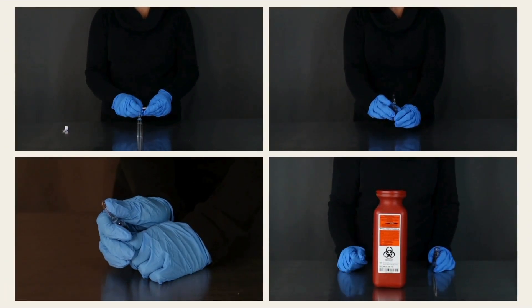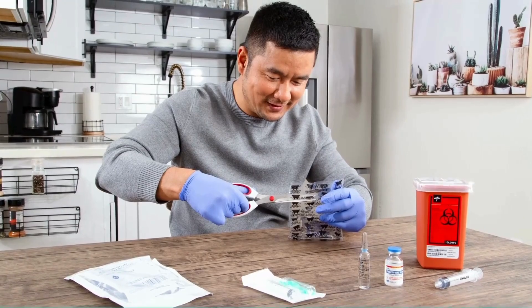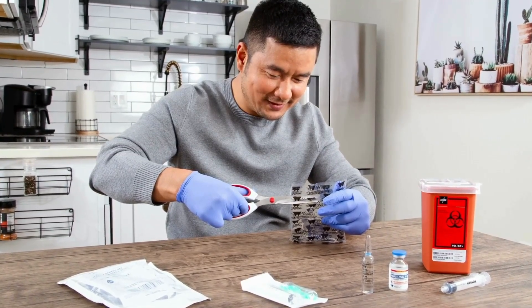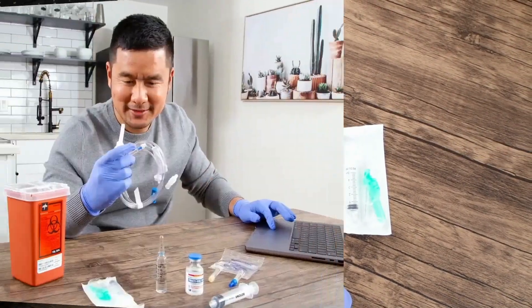That's why our pharmacy technician lab kits are changing the game. They offer a comprehensive hands-on experience that helps students gain essential skills such as aseptic techniques, compounding, and drug dispensing.